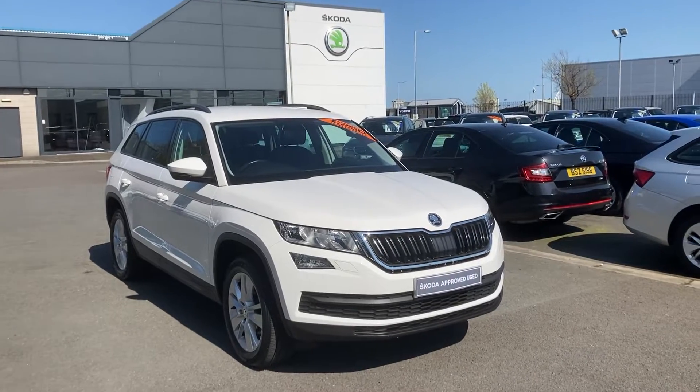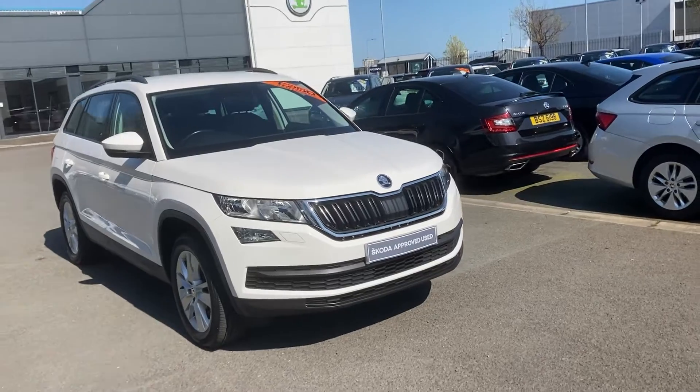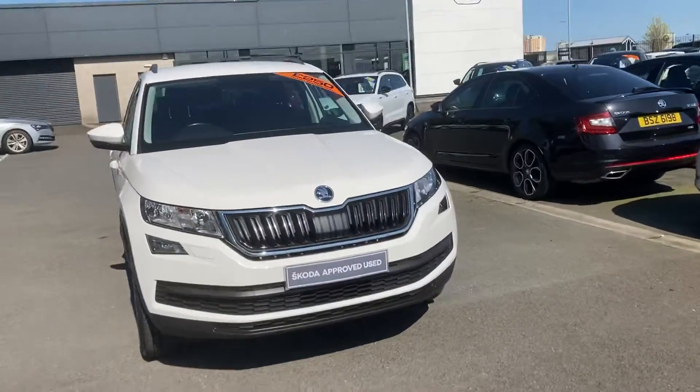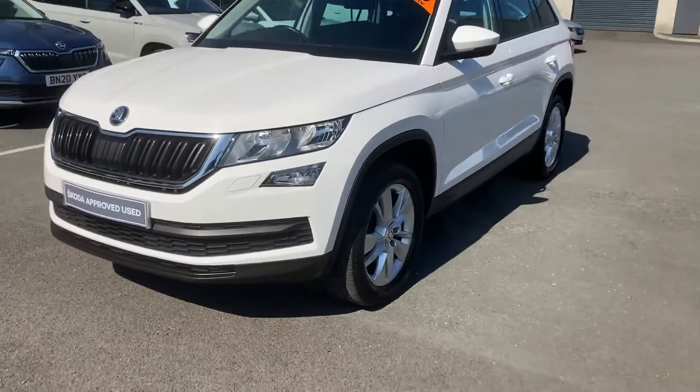Customers, good afternoon. Welcome to our forecourt at Mervyn Stewart Skoda in Belfast. This beautiful sunny afternoon, here to show you a new Skoda Kodiak just arrived with us. This is a 2019 Skoda Kodiak SE Technology.